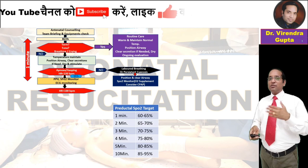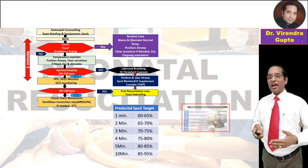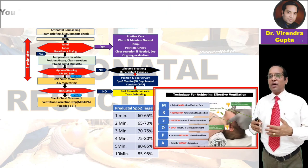After this step, if the heart rate is more than 100 beats per minute, post-resuscitation care should be provided to the child. If the heart rate remains less than 100 beats per minute, further action is required.